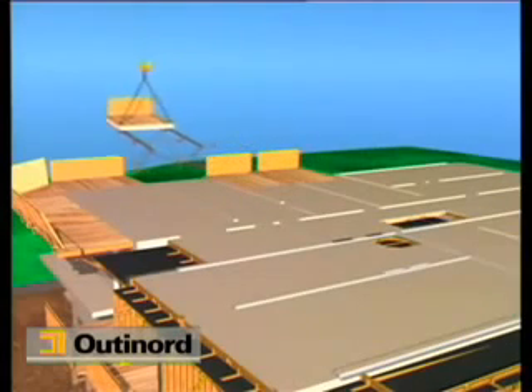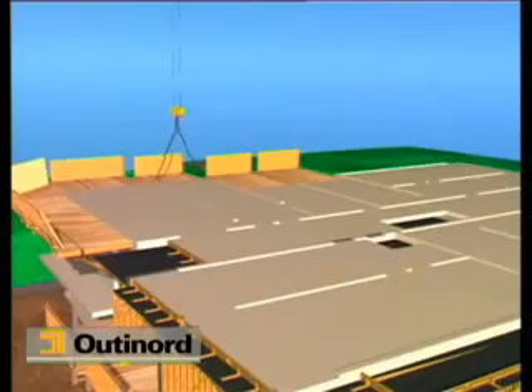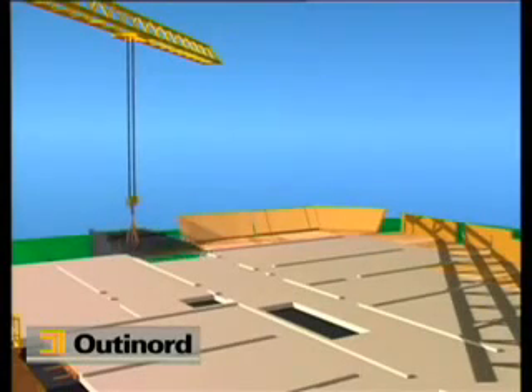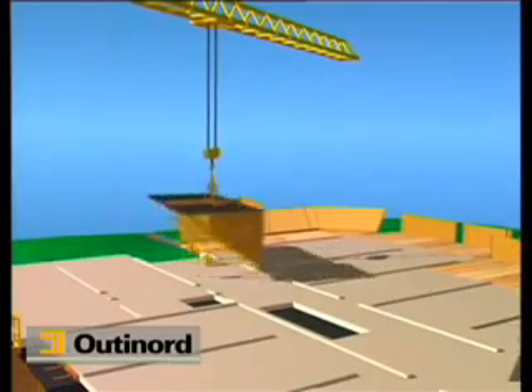A set of working platforms accompanies the rotation of the formwork. These are installed at the upper level when the crane becomes free. A fresh rotation starts at the beginning of the day, reproducing the same operations as on the previous day.